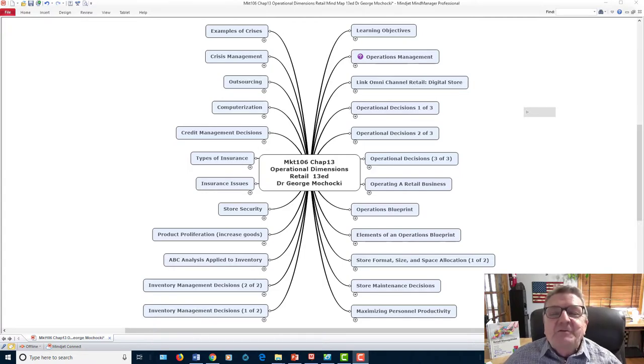Hello, welcome back. My name is Dr. George Machaki and this is Retail Merchandising and Retail Sales Management, Marketing 106, offered by Harper College. We're going to be covering Chapter 13, which is Operational Management, focusing on the operational dimension — how do we actually maintain and run an effective store. We'll talk about layout, credit, scramble merchandising, security, store location, and displays.